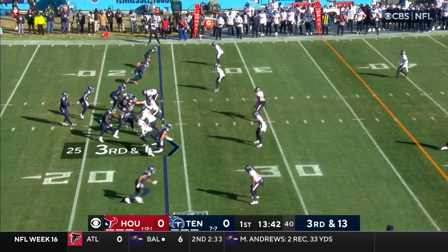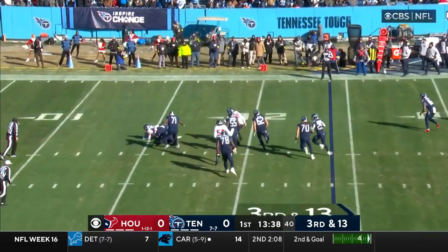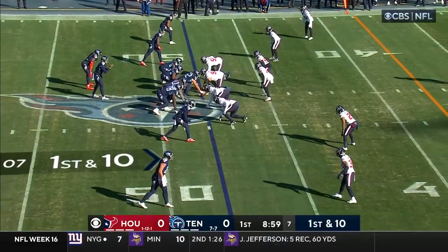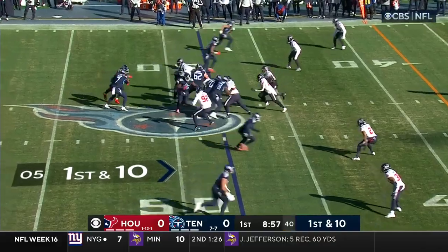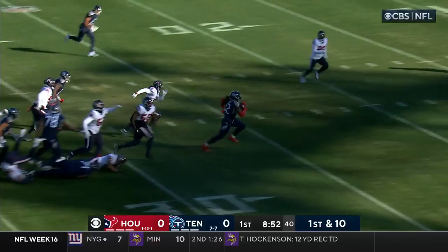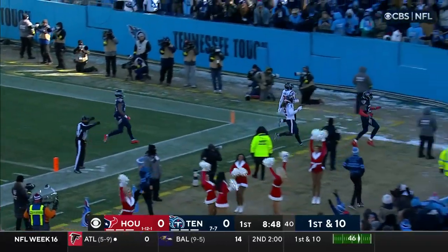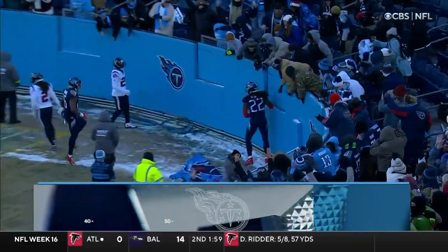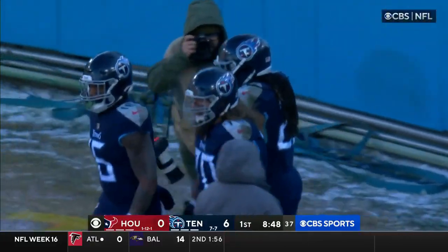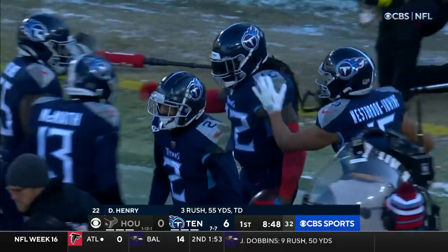Third down and 13. Willis in trouble and is taken down. Willis in the shotgun, hands it to Henry. Blockers ahead. Derrick Henry still going, breaks free. Henry at the 10, five — touchdown! Derrick Henry, a 48-yard score. And he continues to feast on the Texans defense.